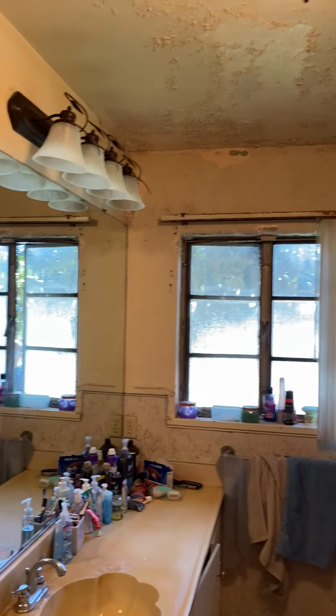So this is a rather large bedroom. Popcorn ceilings. You can see it's pretty large. Then we have the bathroom. Again, all the water damage.